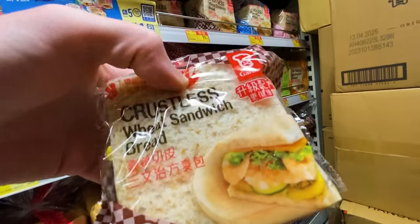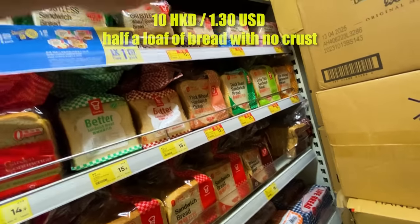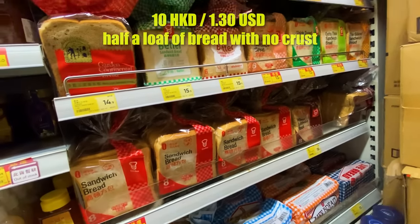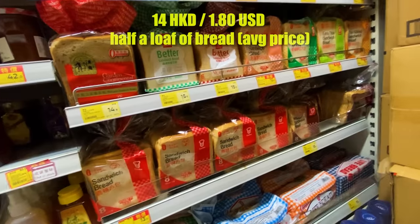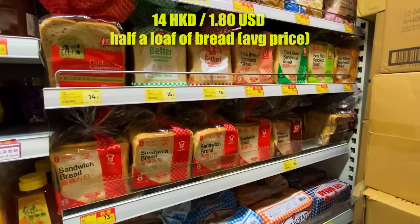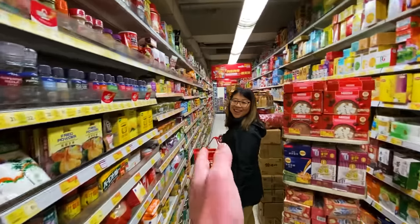We usually show the cheapest loaf of bread — look at that, they have crustless sandwich bread with the crust already taken off, not bad for a dollar fifty. The average price is about 13 to 15 Hong Kong dollars for a half loaf. This aisle width is pretty typical of grocery stores we've seen — very Hong Kong style, tightly packed and very vertical because they're always fighting for space.